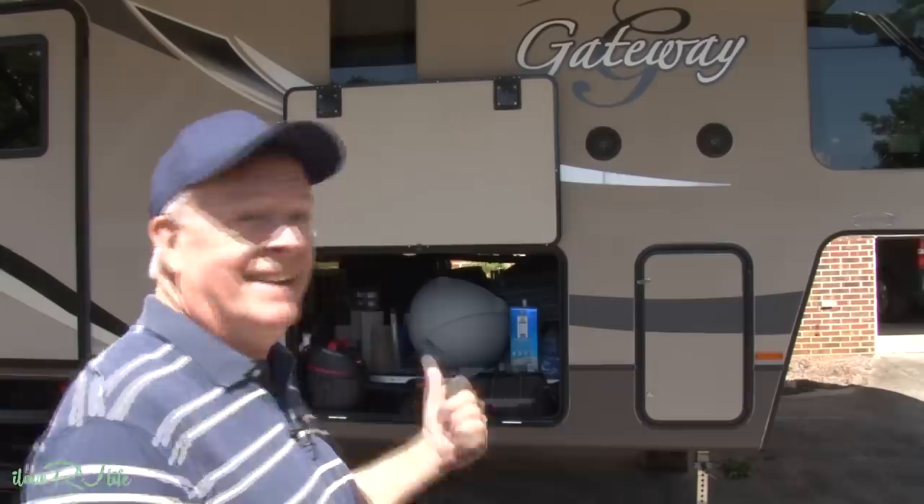It's Jerry with I Love RV Life. We get questions all the time: Jerry, we're new to the RV lifestyle. We don't even have a clue how to pack the camper. There it is - I'm going to show you how.